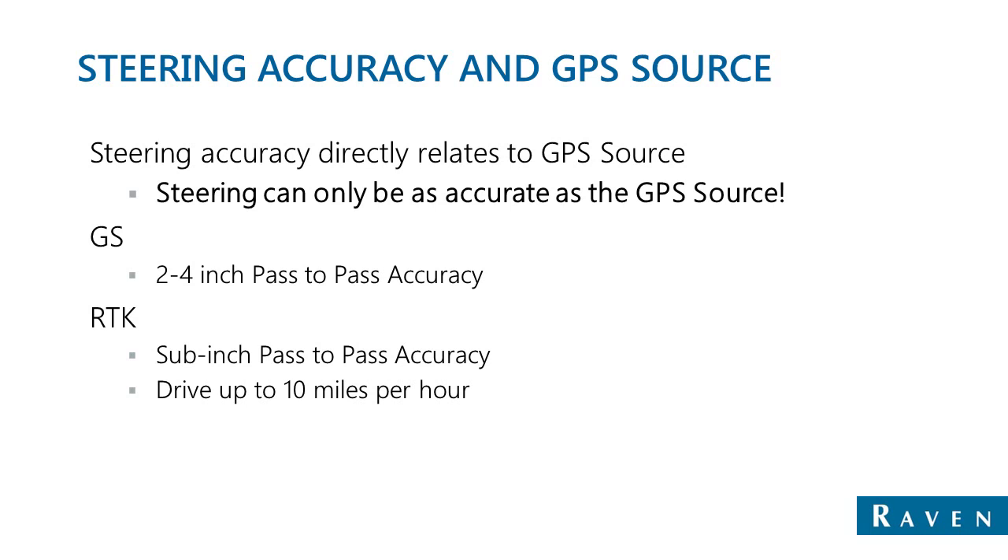Steering accuracy and GPS corrections are directly related to each other. Once a steering system is tuned as well as it can be, the only thing that can improve accuracy is the GPS correction. WAAS or SBAS, for example, will give you a repeatability within 15 minutes of 6 to 9 inches. Once you step up to the next level, which would be GS, you can get down to a repeatability of 2 to 4 inches, and your pass-to-pass accuracy is much better, especially within those 15 minutes.